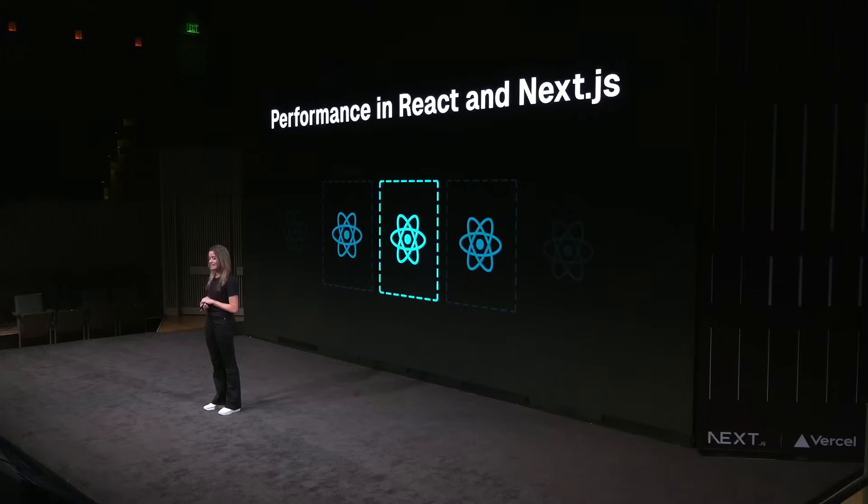Hi everyone. I'm Lidia Halley, and today I want to talk a bit about the concurrent features that were introduced in React 18, and especially how Next.js leverages these features to provide even better performance out of the box with the app router. But before I do that, I want to take a small step back and talk about one of the most fundamental issues in web performance, namely long tasks.